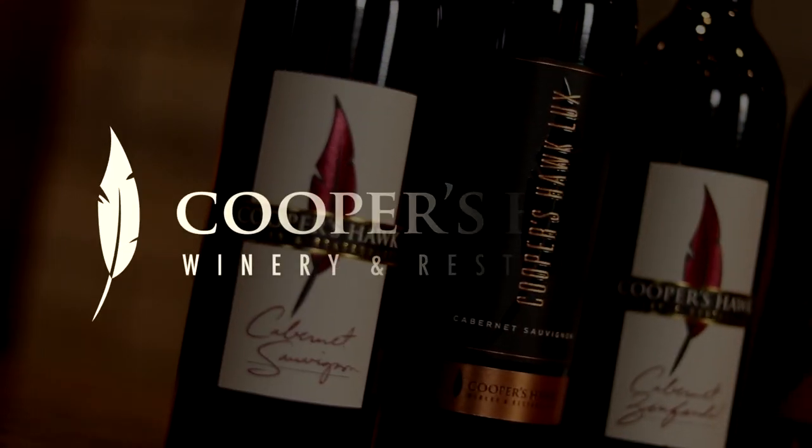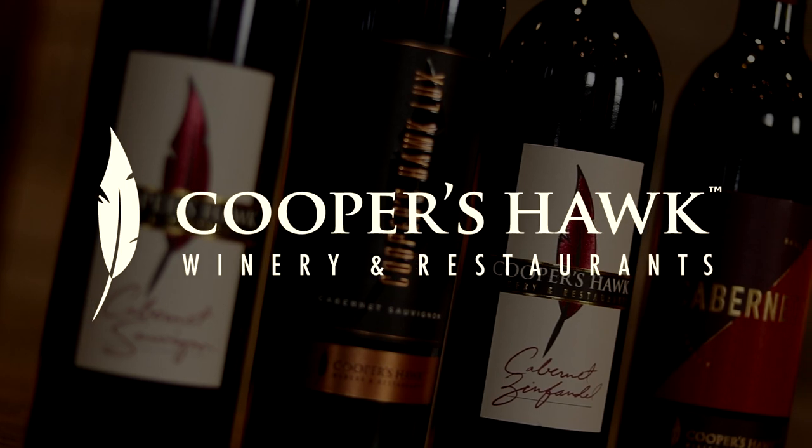So cheers — enjoy some Cabernet with us this month.